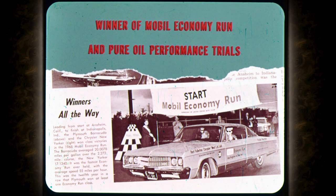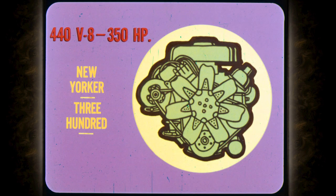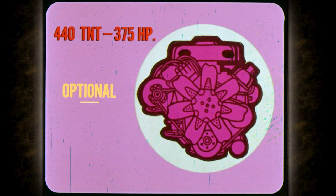Let's talk about Chrysler performance. Chrysler won its class last year in the Mobil Economy Run and at the Pure Oil Performance Trials. To do this, it takes a total performance car with great engines, transmissions, brakes, and suspension. This year, 383 cubic inches of V8 give Newport, Newport Custom, and the Town and Country 290 galloping horsepower. The standard New Yorker and 300 power package is a big 440 cubic inch V8 developing 350 horsepower. For super power, the optional 440 cubic inch TNT develops 375 horsepower, giving you breathtaking acceleration and smooth engine performance.